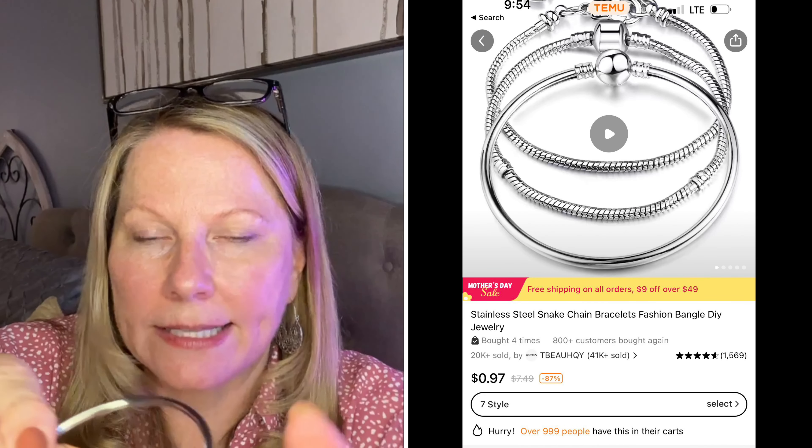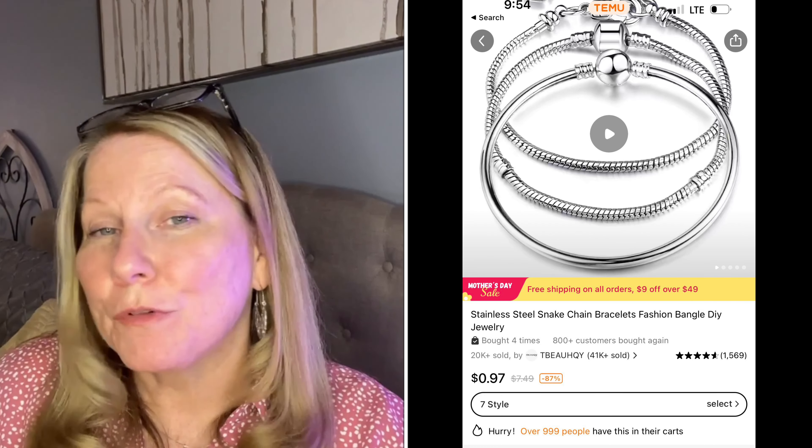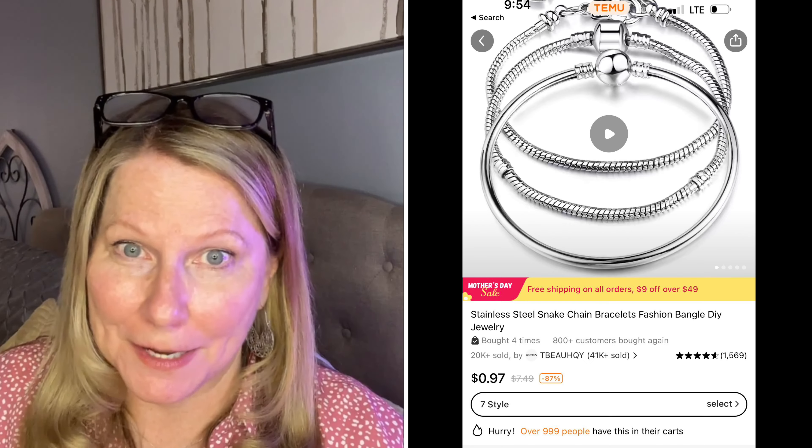Temu offers a very similar product to the Pandora bracelet. If you know what that is, then you know. If you don't, it's like a bangle — some of them have the snake style, and I did get that snake type of bracelet. Now the bracelet itself that you put the charms on from Temu is stainless steel, but all the other charms that I purchased, for the most part, are 925 silver.